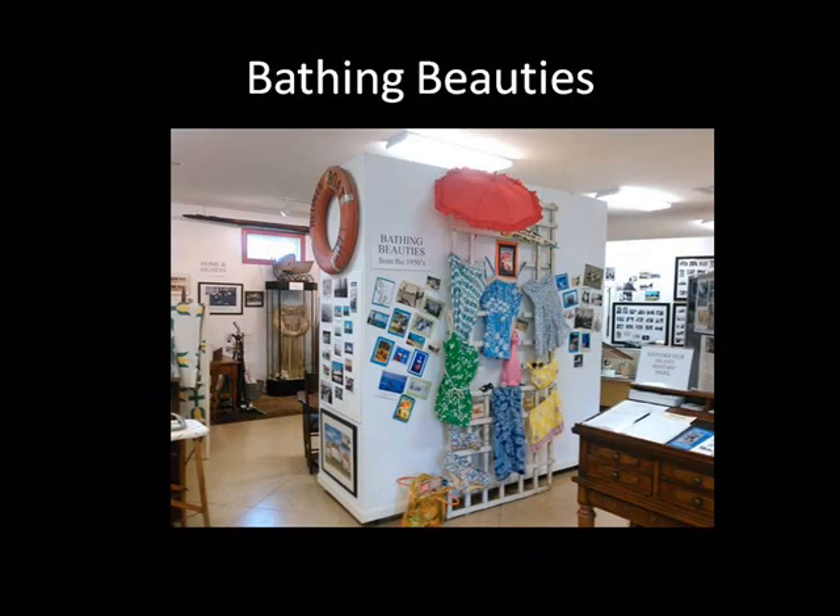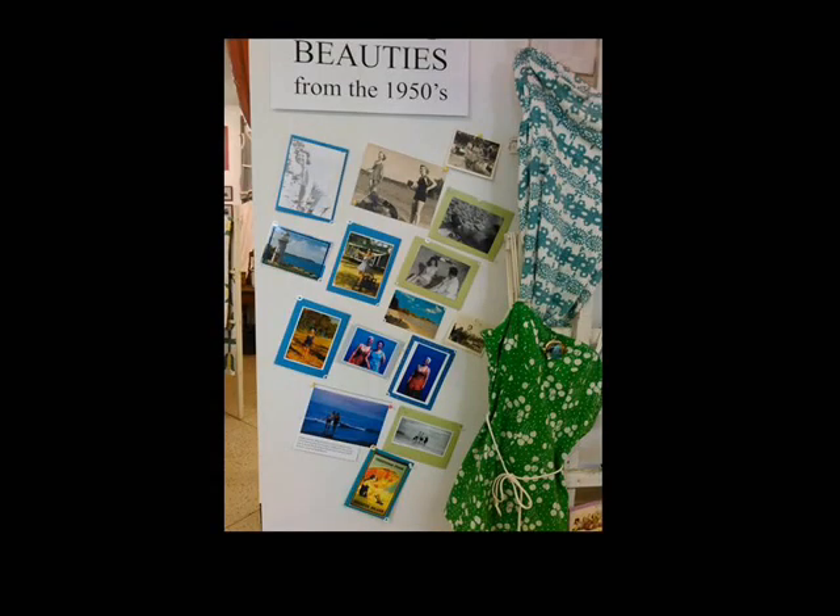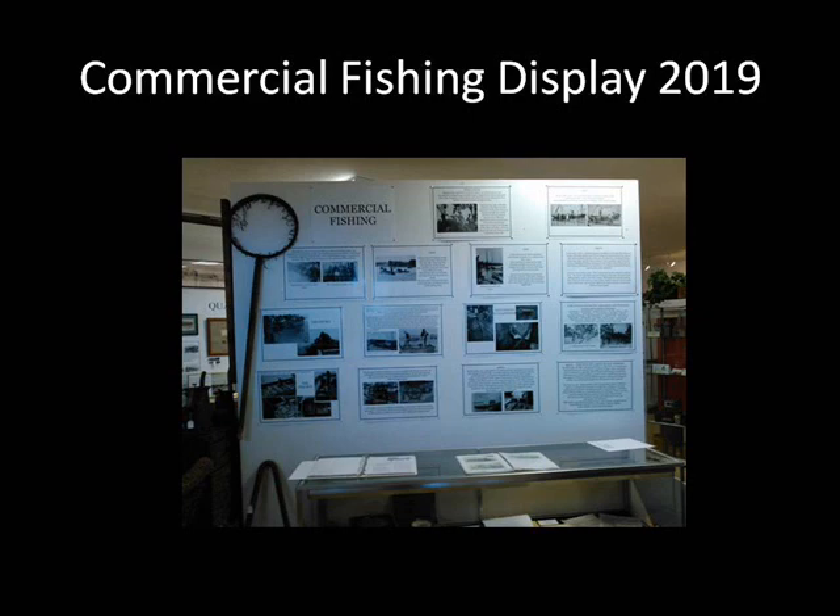A second display told the story of island bathing beauties, with vintage bathing suits and lots of pictures of islanders enjoying the water. We had so much fun with this — everyone had a photo to contribute.